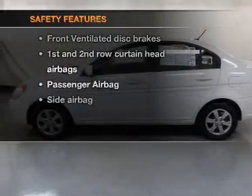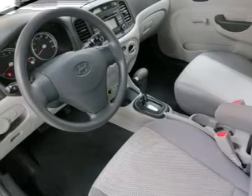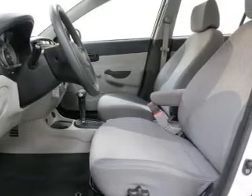If safety is a high priority, rest assured knowing these top safety components are included: front ventilated disc brakes, curtain head airbags, passenger airbag, side airbag, low tire pressure warning, independent suspension.